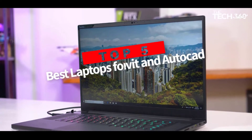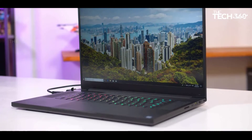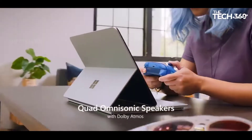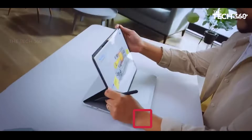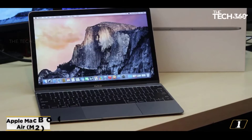Are you looking for the top 5 best laptops for Revit and AutoCAD? In this video, we will look at some of the best laptops for CAD, AutoCAD, and 3D modeling on the market. Before we get started, we have included links in the description, so make sure you check those out to see which one is in your budget range. Starting at number 1.